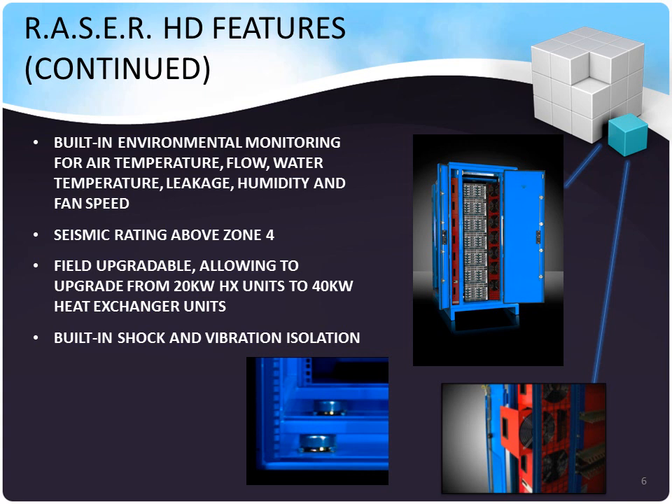Seismic ratings above Zone IV are available, meaning these units can take 5Gs at ground level. The heat exchangers are hot-swappable and upgradeable in place, allowing you to future-proof your data center infrastructure and meet the requirements for hotter, faster, and higher-performing equipment many years into the future. Built-in shock and vibration isolation protects the equipment so you can have supply chain advantages, such as having the operating system and equipment burned in and configured, with the unit transported with everything in place.